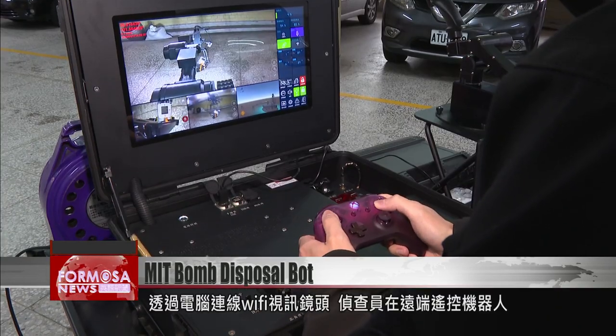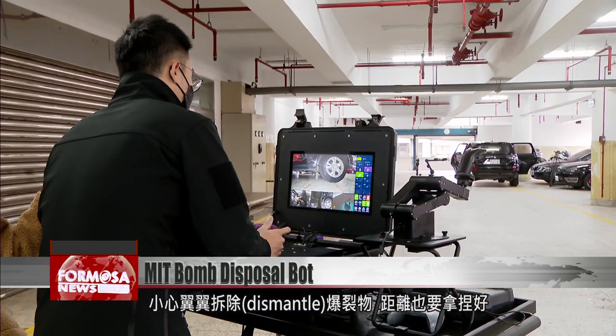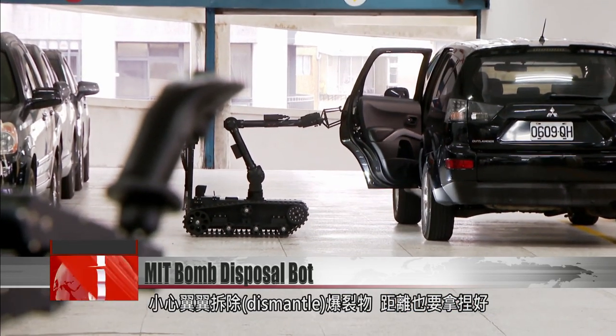The upper arm will rotate to handle objects at any angle. A detective controls the robot with a Wi-Fi-connected camera. He cautiously dismantles the explosive, maintaining just the right distance.